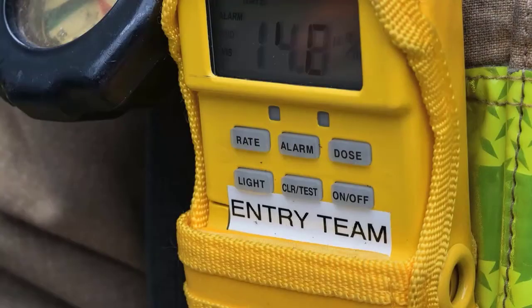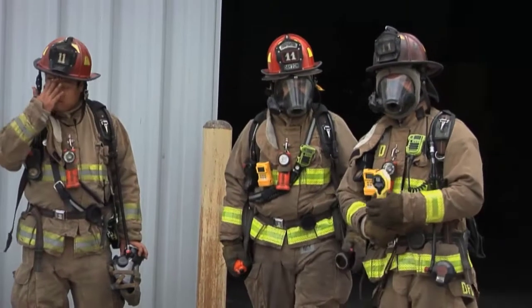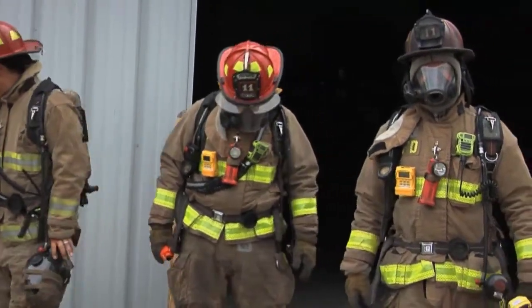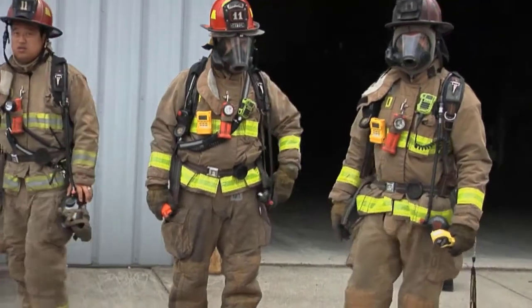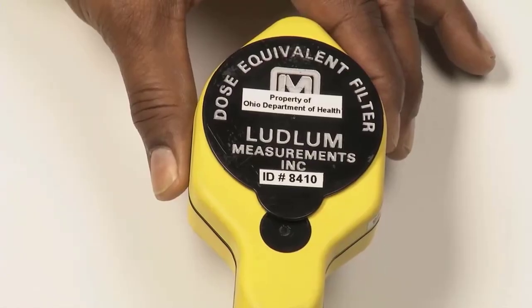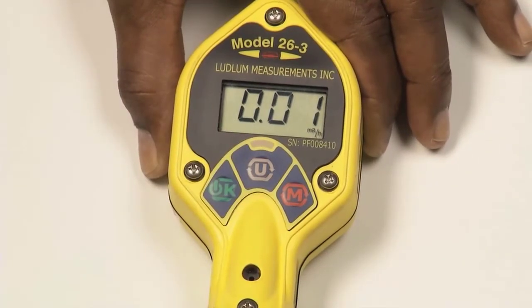If available, use an electronic personal dosimeter, referred to as an EPD, or a direct reading pencil dosimeter, referred to as a DRD. Set it to zero and place it on the responding firefighter per your standard operating procedures. Place the dose equivalent filter over the detector face and press the U button until the units are indicating MR per hour.